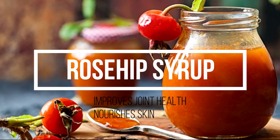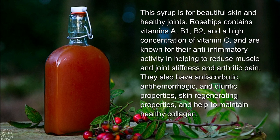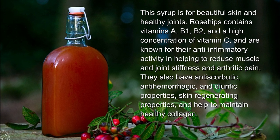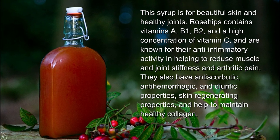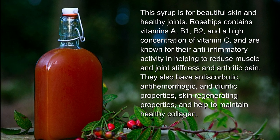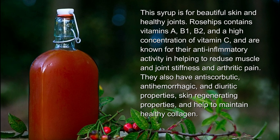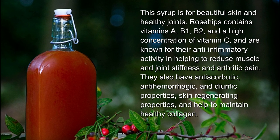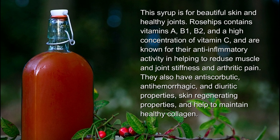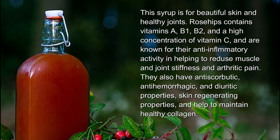Rosehip syrup — this syrup is for beautiful skin and healthy joints. Rose hips contain vitamins A, B1, B2, and a high concentration of vitamin C, and are known for their anti-inflammatory activity in helping to reduce muscle and joint stiffness and arthritic pain. They also have anti-scorbutic, anti-hemorrhagic, and diuretic properties, as well as skin-regenerating properties and help to maintain healthy collagen.